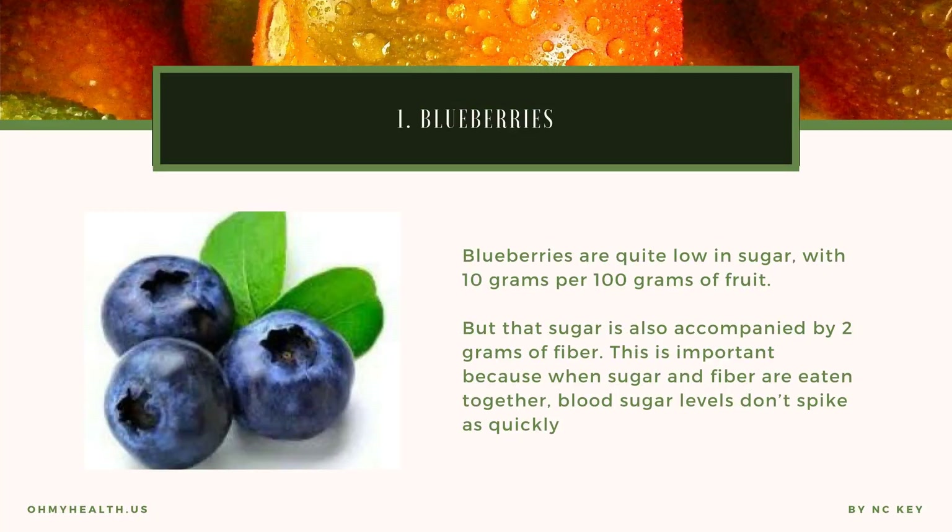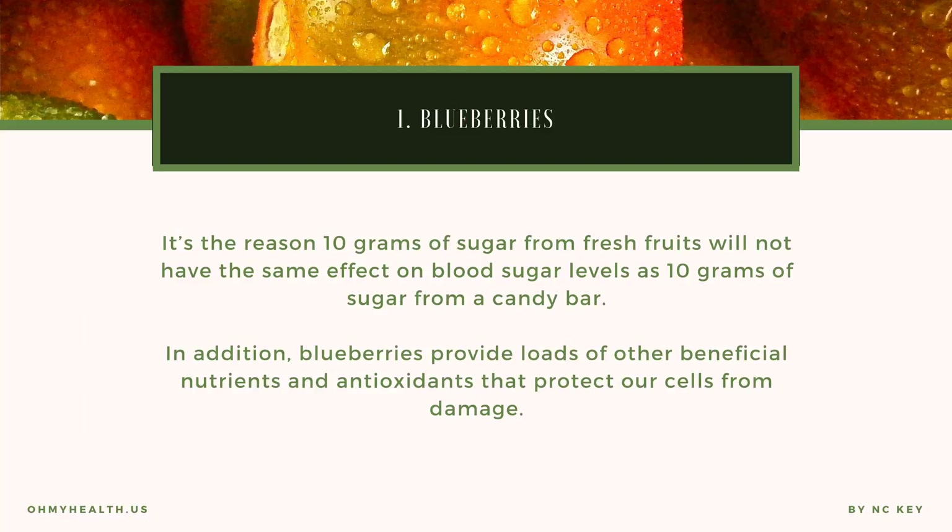Blueberries are quite low in sugar, with 10 grams per 100 grams of fruit, accompanied by 2 grams of fiber. This is important because when sugar and fiber are eaten together, blood sugar levels don't spike as quickly. It's the reason 10 grams of sugar from fresh fruits will not have the same effect on blood sugar levels as 10 grams of sugar from a candy bar. In addition, blueberries provide loads of other beneficial nutrients and antioxidants that protect our cells from damage.